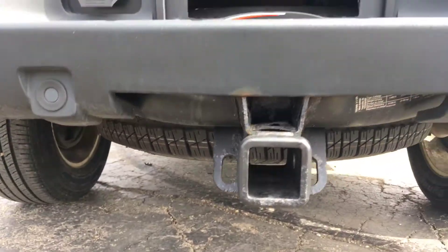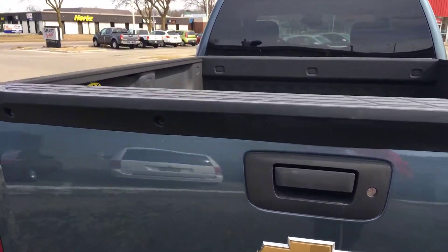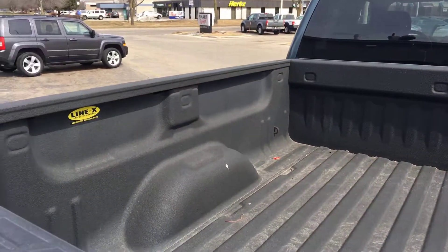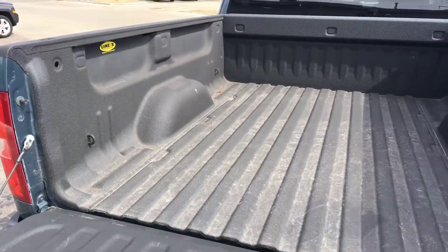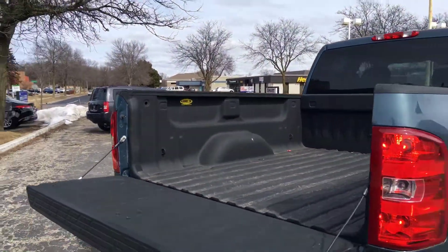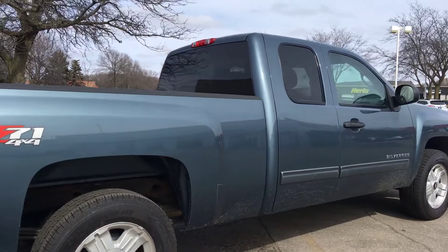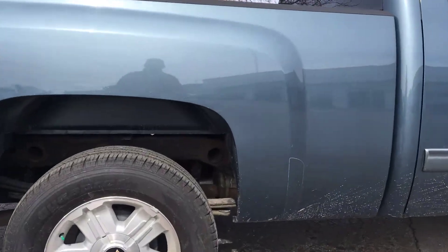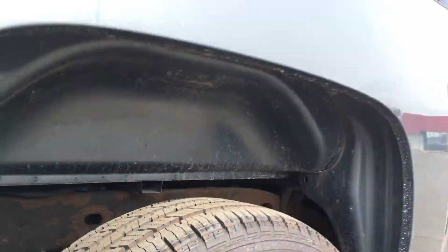It does have backup sensors down here and a Line-X spray bed liner. It looks to be in excellent condition — body on this truck is nice and clean, straight as an arrow. Tires are like new, won't be needing any tires anytime soon, so that's good news.